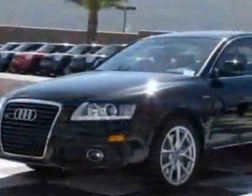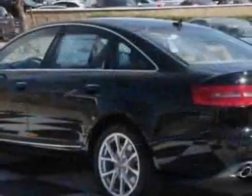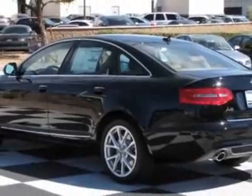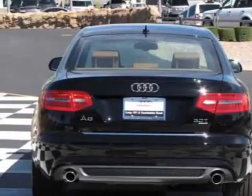This vehicle gets 18 miles per gallon in the city and 26 on the highway. This A6 boasts a 3.0-liter engine and has a 6-speed Tiptronic transmission.